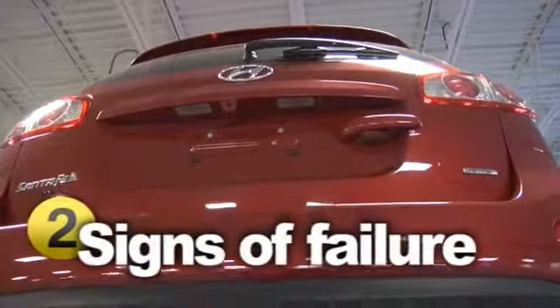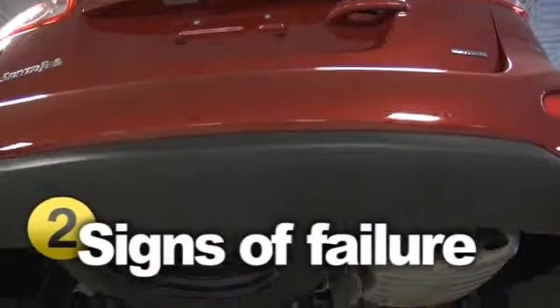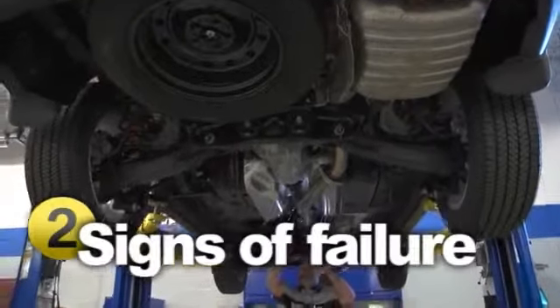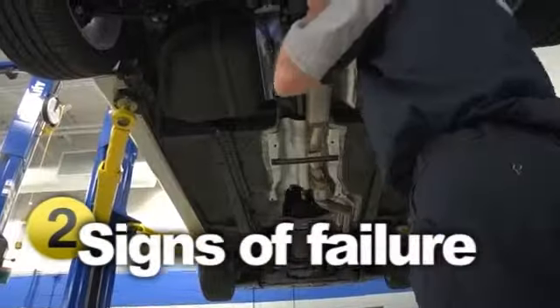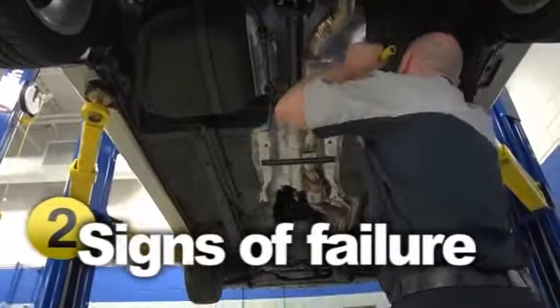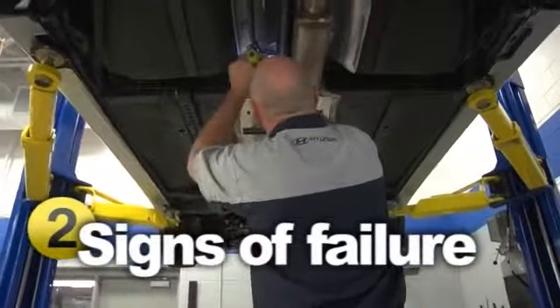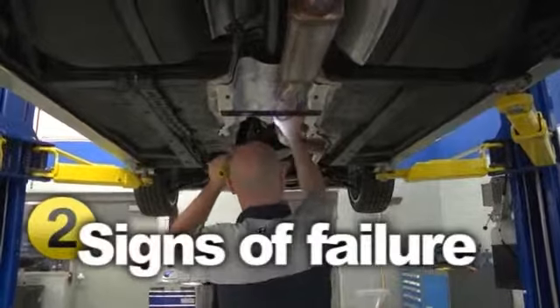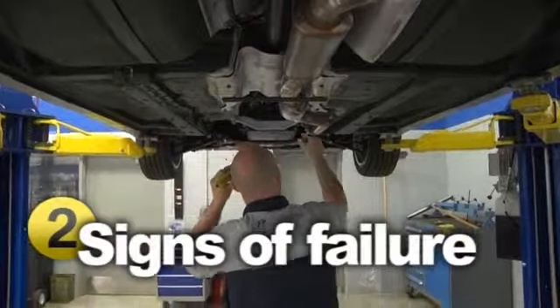The component most prone to failure is the rear silencer assembly, where moisture can gather in the box and cause corrosion, leading to holes, and in turn, leading to engine failure. Another problematic area is possible leaks from the catalytic converter, which degrade your vehicle's performance. Plus, leaking exhaust systems are illegal and can also lead to health concerns like carbon monoxide poisoning.